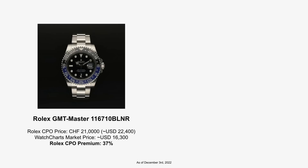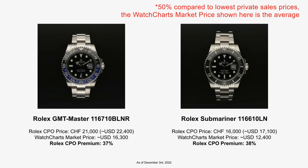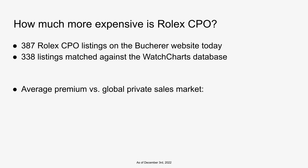When I first saw the Bucherer pre-owned prices, my reaction was that these are much more expensive than what we're seeing from private sellers on forums or even on eBay. In the case of some watches like GMT Masters or Submariners, in some cases these prices were as much as 50% or even more compared to the American private sales market. But digging a little bit deeper and comparing with the different markets out there, potentially Rolex CPO pricing may actually be more reasonable than what we initially thought.